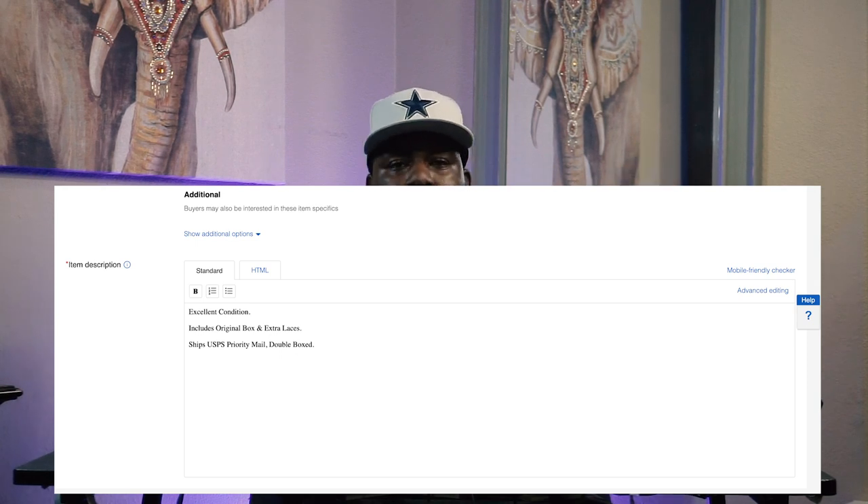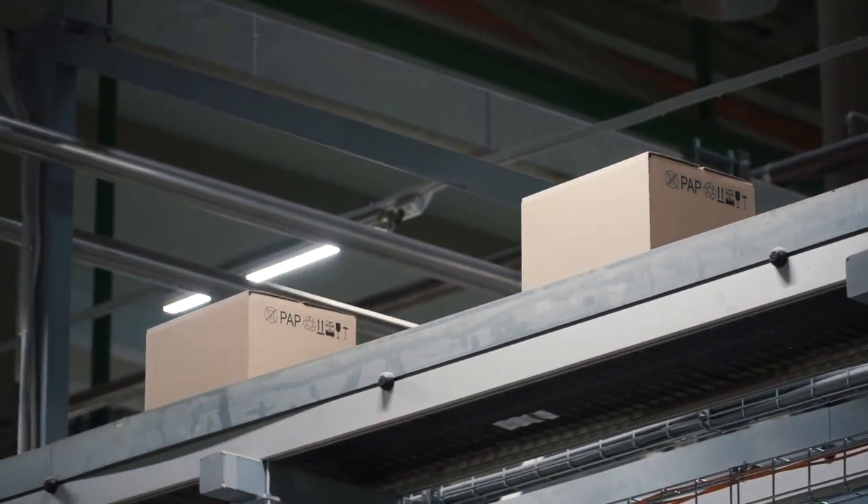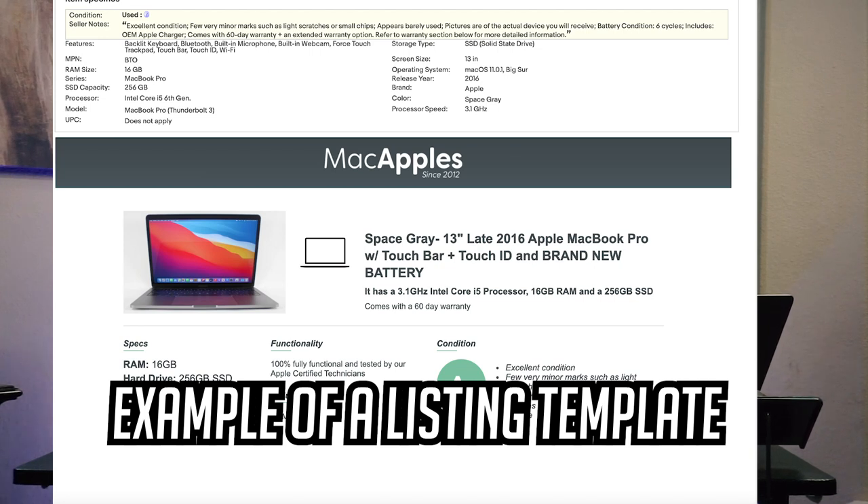Since we're talking about the listing, the description is just as important as the image. The description is basically where you list the facts about the item — in this case with shoes: the size, if it's brand new or not, if you take returns. I usually put my shipping policy on there. People are more willing to buy when they know, for example, that if you purchase before 3 PM central standard time, I will ship same day. Just put your shipping policy there, whether the item is new, if it has the box — use the description to try to convince the buyer that everything is legit.